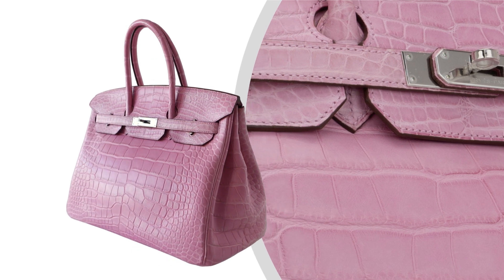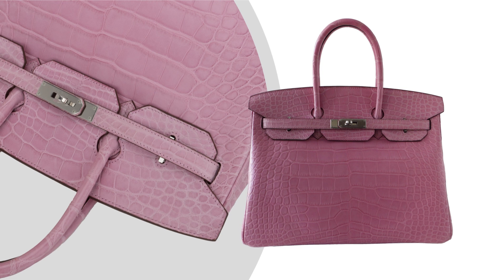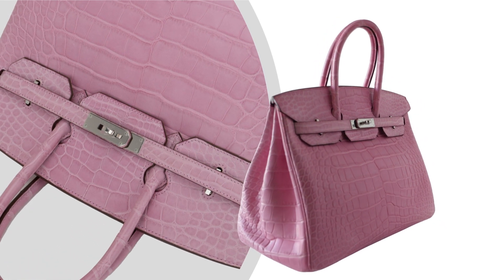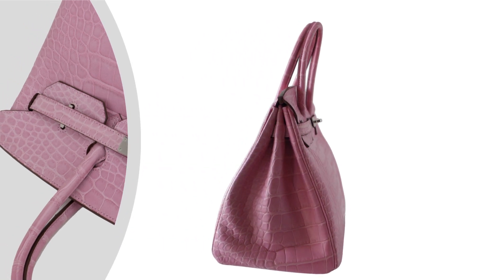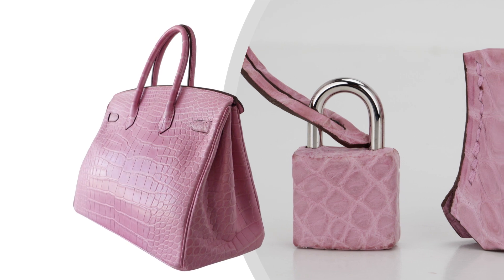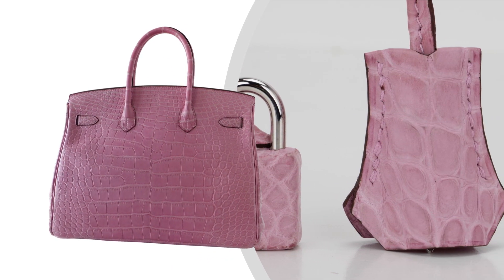This piece is a true jewel among luxury handbags, coveted for its unique color and exquisite material. The 5P Bubblegum Pink Matte Alligator skin is a statement of bold elegance and a treasure for any collector. This Birkin is a masterpiece that carries the legacy of Hermes, renowned for its dedication to quality and exclusivity.